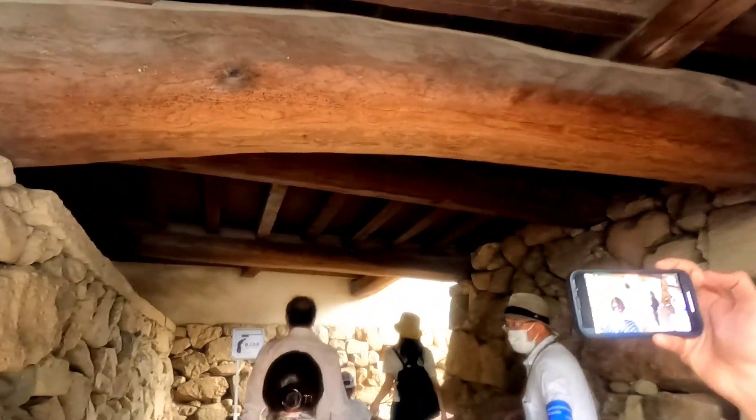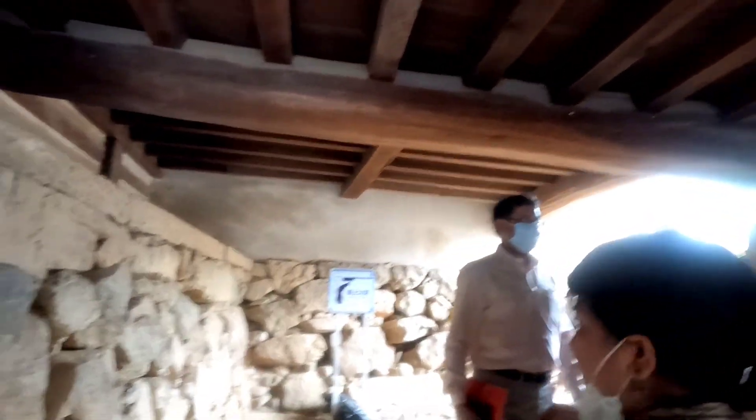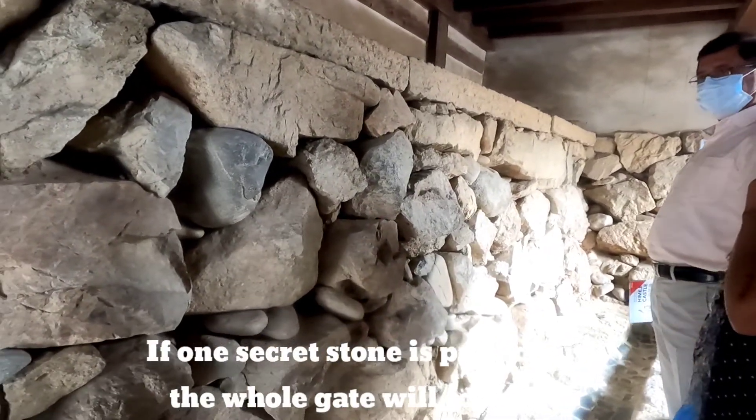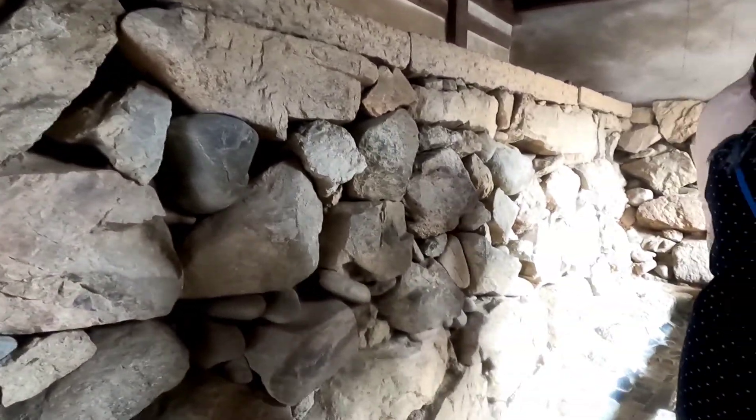Here is one secret stone. If this one secret stone is pulled out, the gate cracks. Let's try to pick out the secret stone!